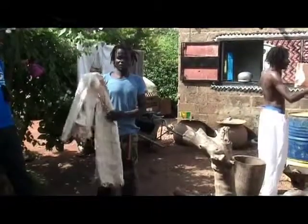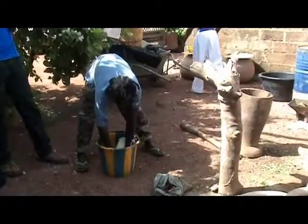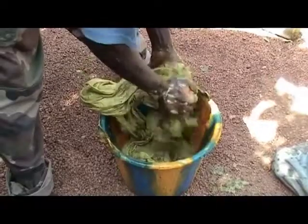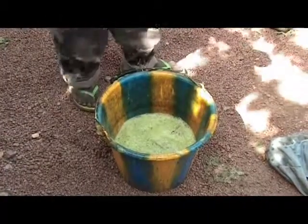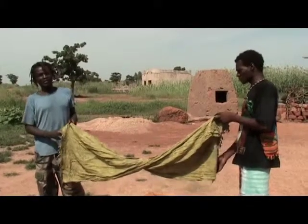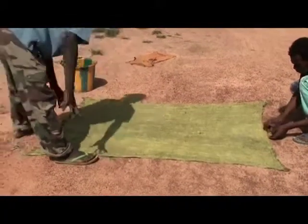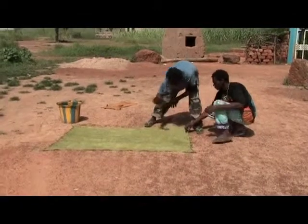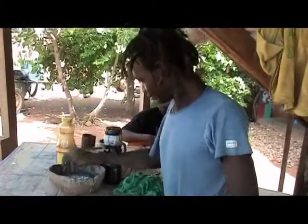Adesso si passa al bagno delle stoffe nel colore verde. Questo sarà il colore di fondo del tessuto. Lo si lascia nel secchio per circa 5 minuti. Nel frattempo Abbas prepara la terra per ottenere il colore nero.